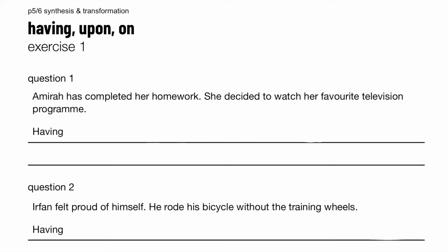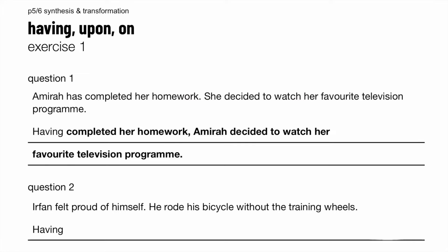So let's try a few questions. Amira has completed her homework. She decided to watch her favorite television program. So this happened first, followed by this. Let's use the past participle: having completed her homework, Amira decided to watch her favorite television program. Here we have to use the past participle of 'complete', which is 'completed'.